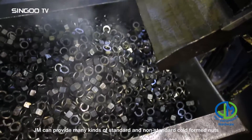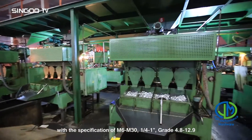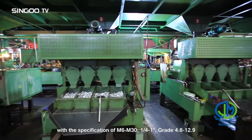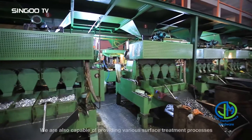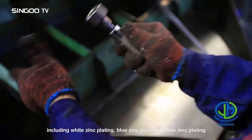JM can provide many kinds of standard and non-standard cold formed nuts with the specification of M6 to M30, a quarter to one inch, grade 4.8 through 12.9. We are also capable of providing various surface treatment processes, including white zinc plating,